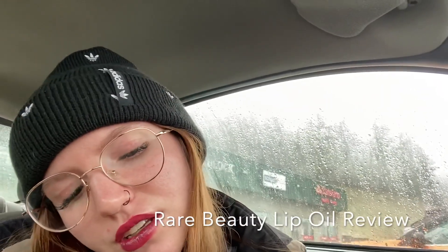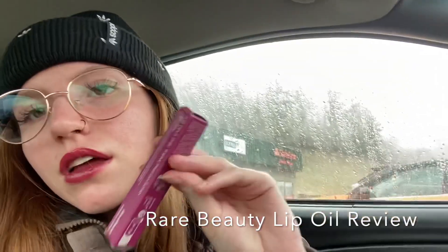So I just redid my Rare Beauty lip oil in the shade Affection, and it leaves the prettiest stain. I really like that. It doesn't transfer like crazy — the color stains your lips, but then the oil starts to come off and it separates, and no actual color comes off, but it leaves a little oil residue.